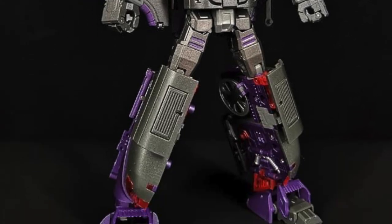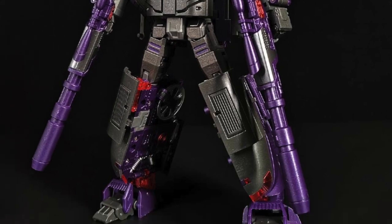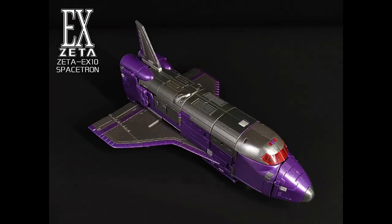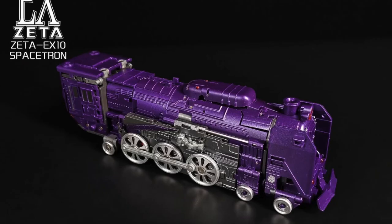Zeta Toys is going to release the EX-10 Spacetron. This is Toy World's version of Astrotrain, but now painted in shiny metallic paint. A close look at the shuttle and the train.